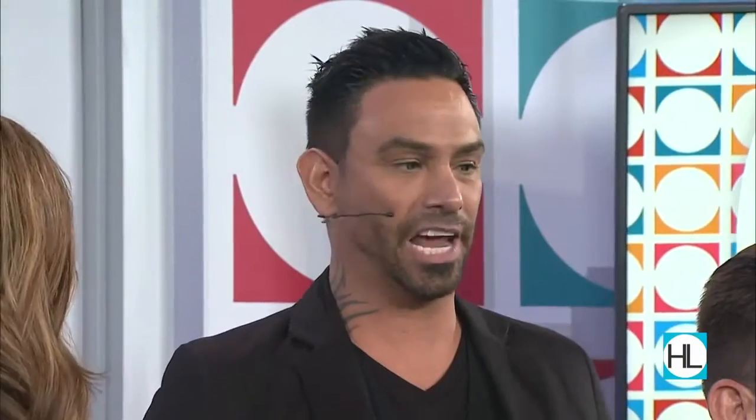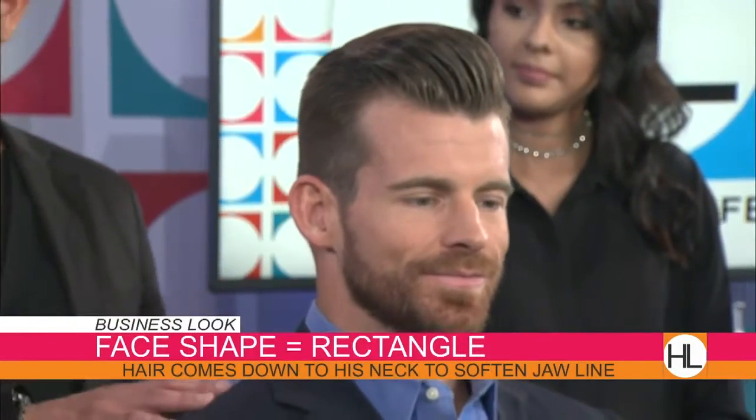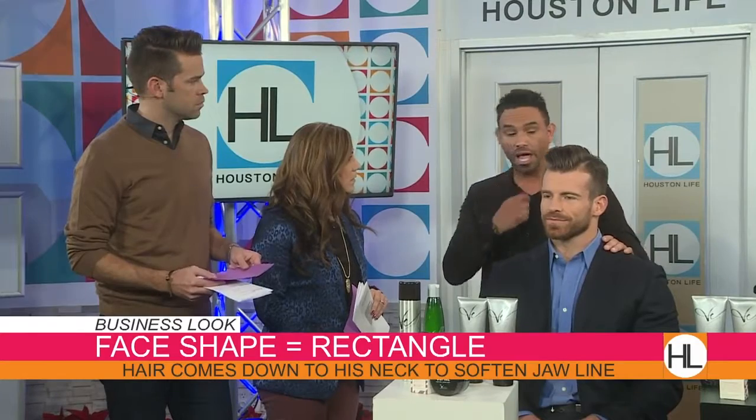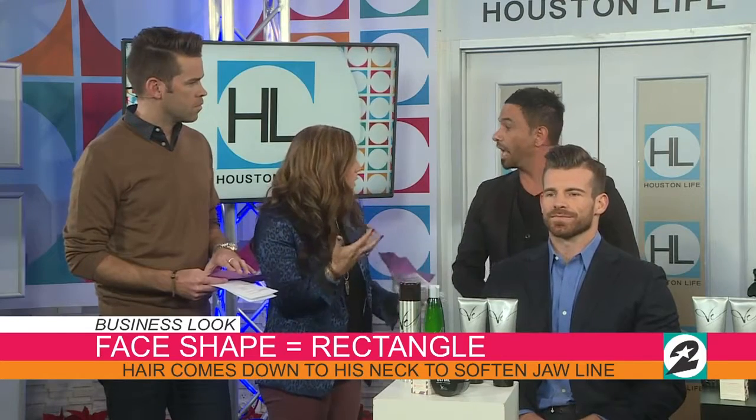What we wanted to do is create hairstyles that would go with face shapes as well as with beard styles. We have three different looks. We have Zach — he has a very strong square jawline. We actually took his beard and left it a little bit longer below his jaw. This will help to de-emphasize that strong feature while keeping it consistent with his square hairstyle. He's more of our business look, so we wanted him with a cleansing shampoo, and Quench — a leave-in conditioner — as a styling aid. You have to use product to maintain the beard and make it look its best.